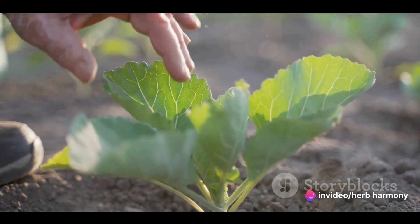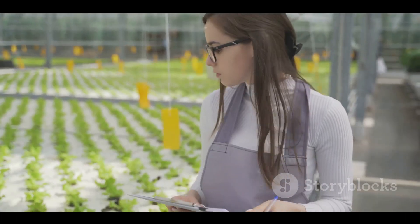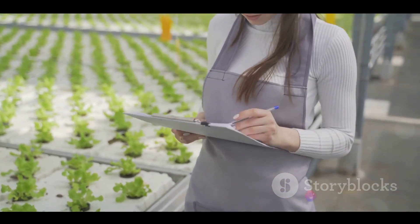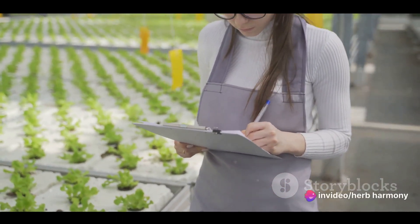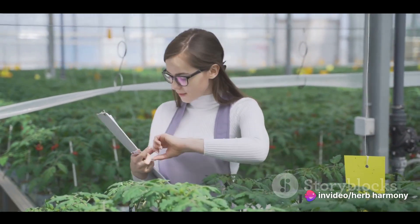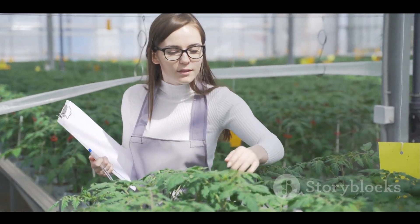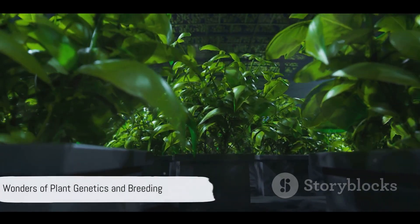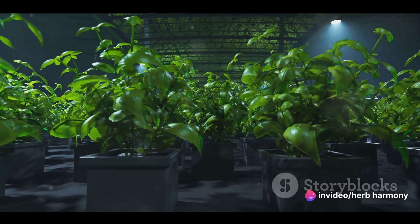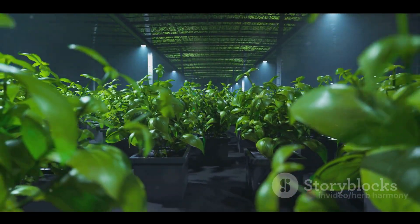It's a tool that helps us adapt to changing environments and meet the demands of a growing population. The process of hybridization is a complex one, involving careful selection, cross-breeding, and often years of observation and testing. But the results are well worth the effort. With hybridization, the possibilities are endless. From the food on our plates to the flowers in our gardens, plant breeding touches our lives in so many ways. It's a science that's all around us, shaping the world we live in, one plant at a time.